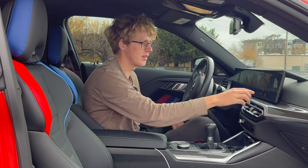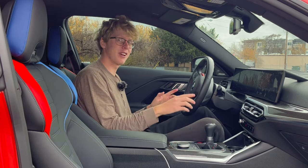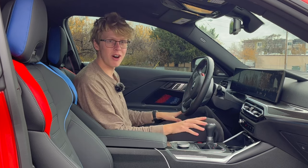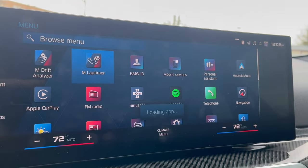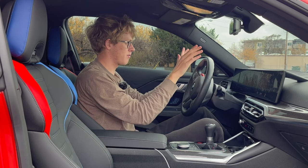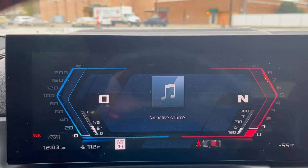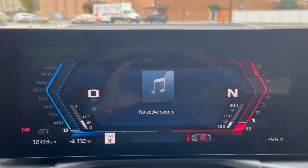It appears that Brian has never tried the M Drift Analyzer because his best drift is rated at zero stars, zero minutes, zero degrees, and zero yards. Do you need me to set a drift record for you to beat in your own car? You also have M Lap Timer, which times your laps. And there's a really cool digital gauge cluster right in front of you, with some cool angles meant to look sporty.